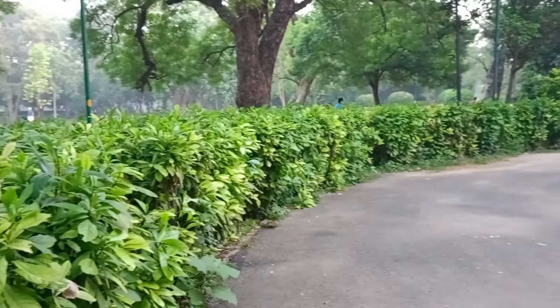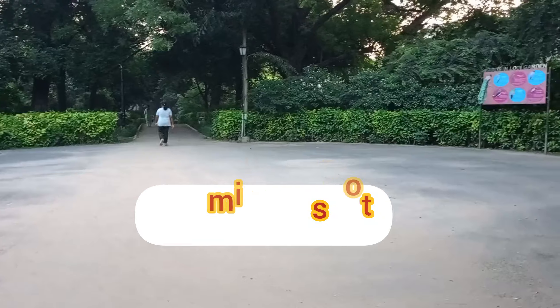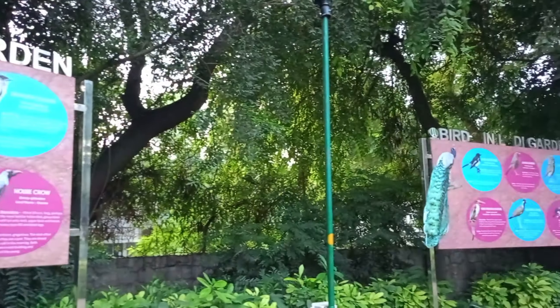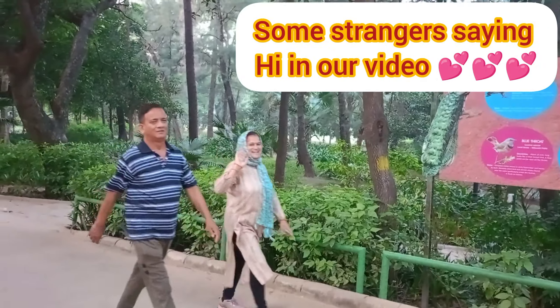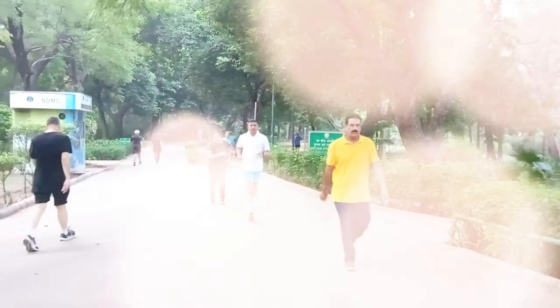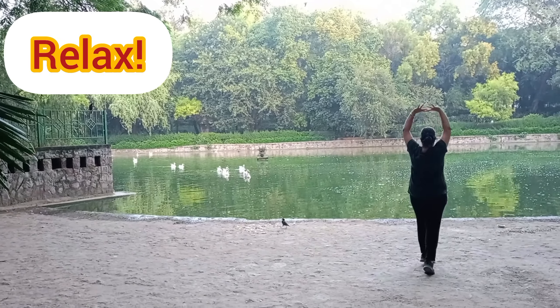This was actually built in 1494 during the rule of the Lodi dynasty, so we are very thankful to them. As you proceed with jogging you will find many tombs here like the Shish Gumbad or the Bada Goomba and so on. The Lodi family members used to stay here, and there are also various birds here — we'll show you at least some of them.